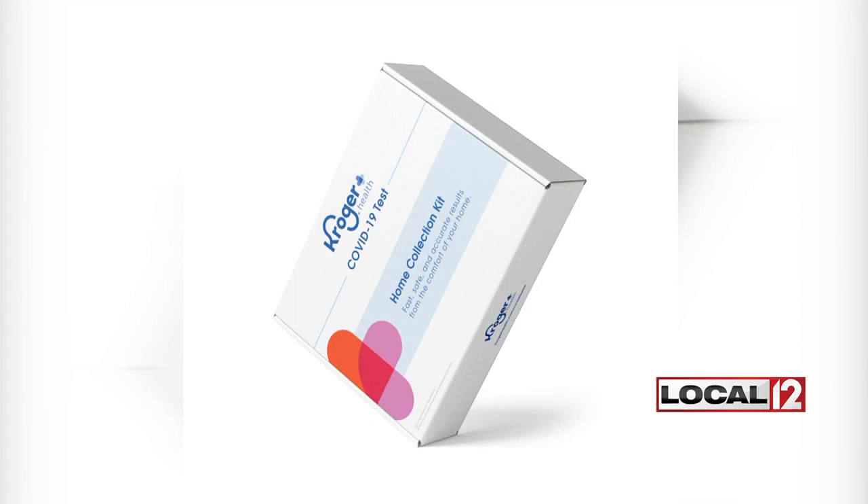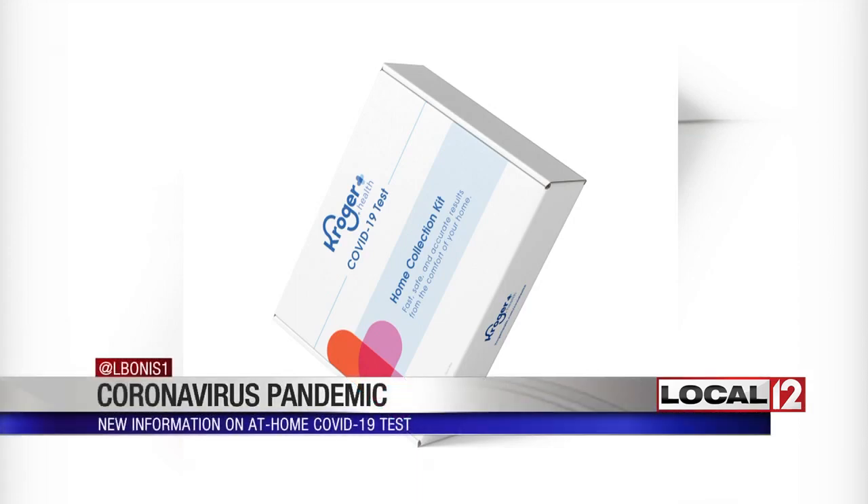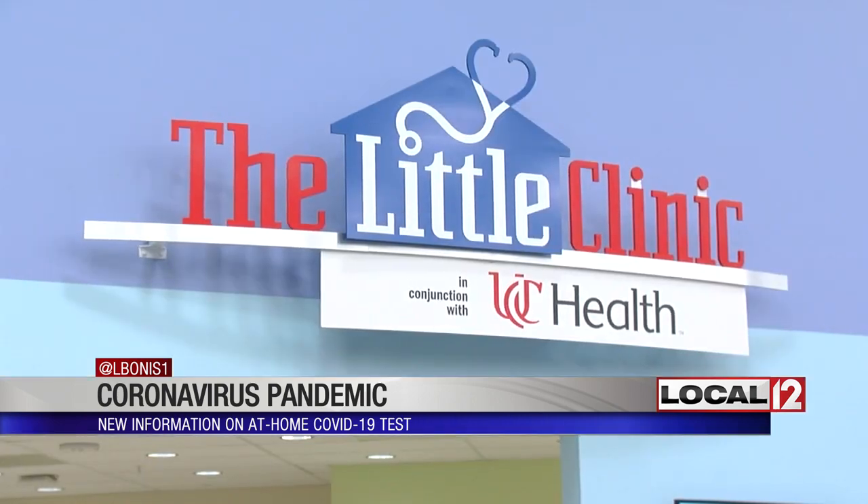About one of the first at-home testing kits now available for COVID-19. Kroger got emergency authorization to make it available, but it's not available directly to consumers. Medical reporter Liz Bonas explains why. It comes in a box like this and can be directly shipped to your door within 48 hours. Anyone can get it through the website of the Little Clinic, which is part of the national grocer Kroger.